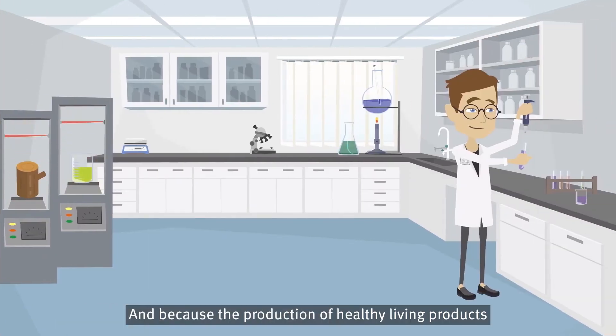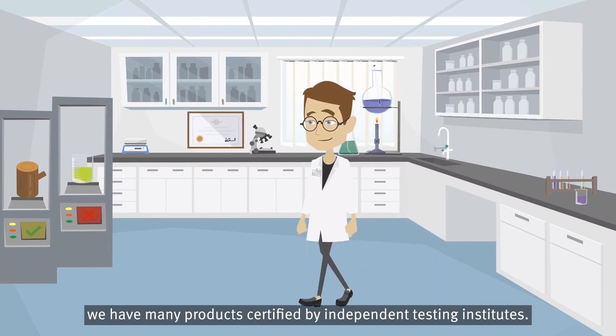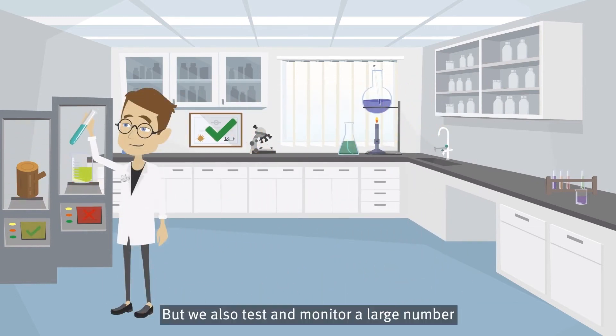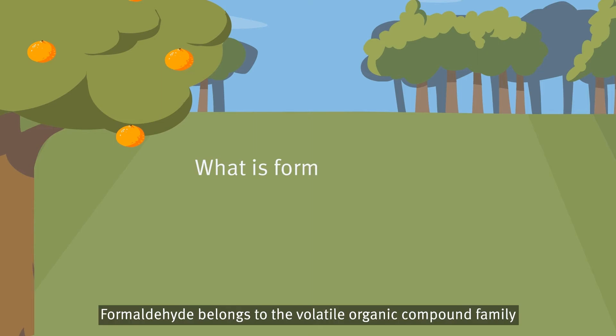Because the production of healthy living products is so important to us at Egger, we have many products certified by independent testing institutes. We also test and monitor a large number of individual VOC substances, such as formaldehyde.